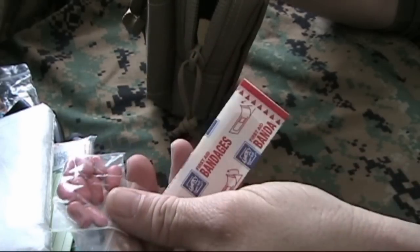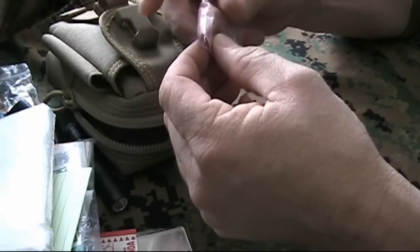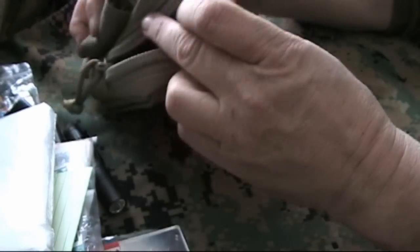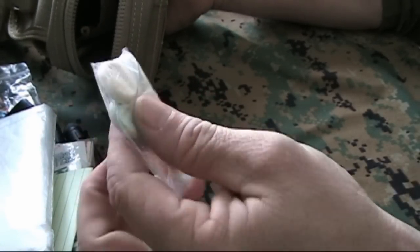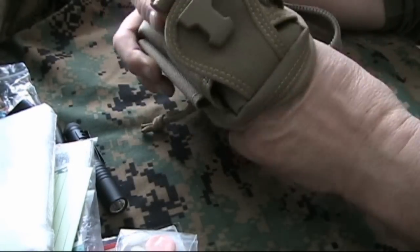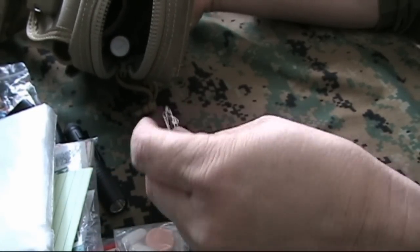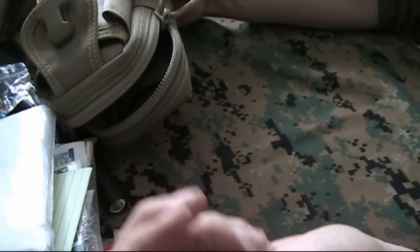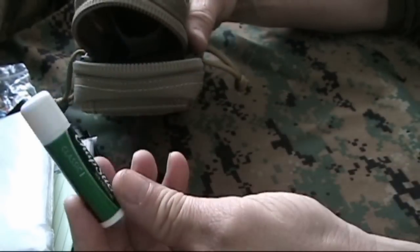There are also a couple of spare band-aids and a bunch of Advil. Advil is great if you're caught out and need to walk a lot and get sore knees and a sore back — it works great for that. There are also some Tums and some one-a-day vitamins. A number-two pencil, and three safety pins in case I need to pin something closed.